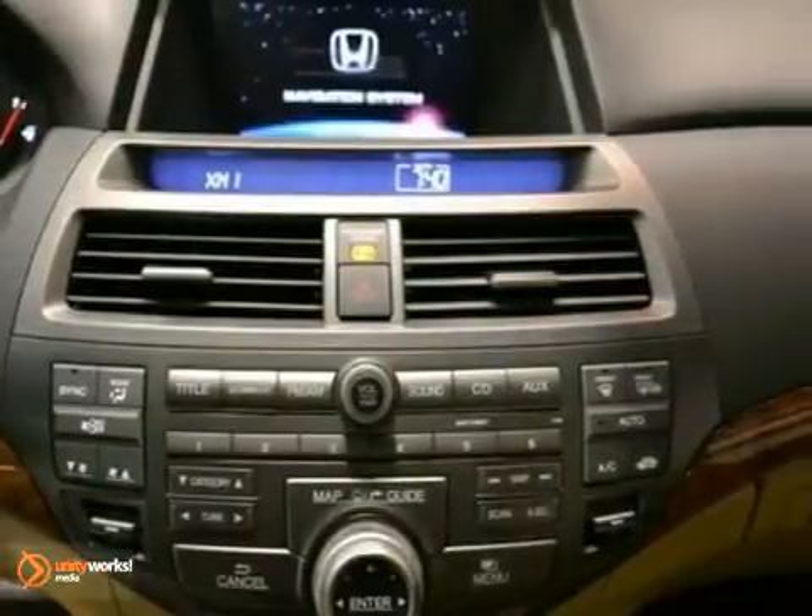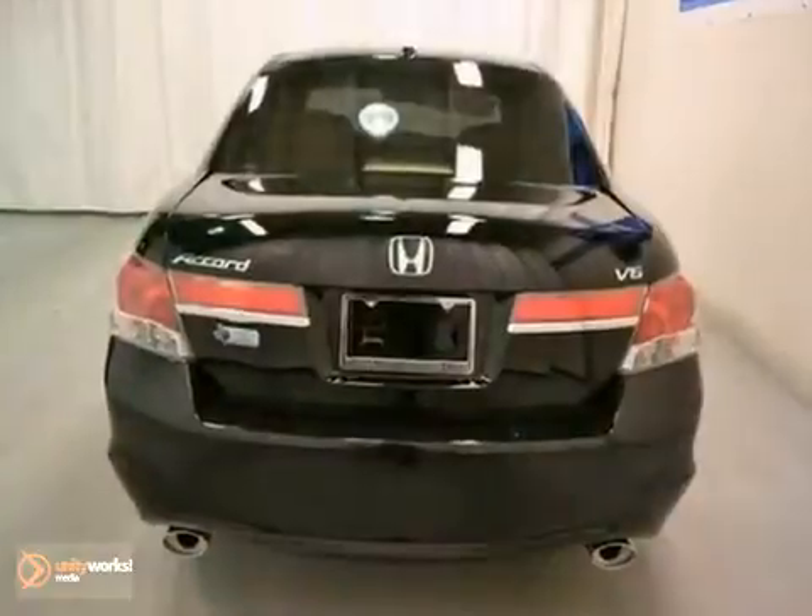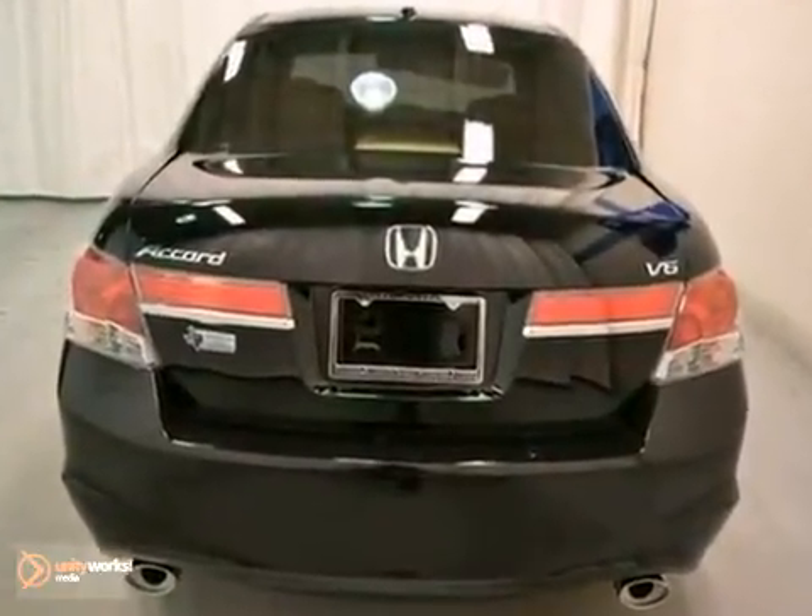It offers alloy wheels, power windows, locks and mirrors, and a multifunction steering wheel. And with a navigation system and dual-zoned air conditioning, it won't be here long.